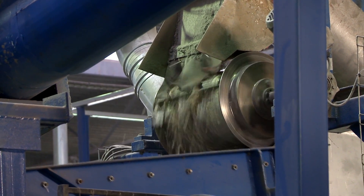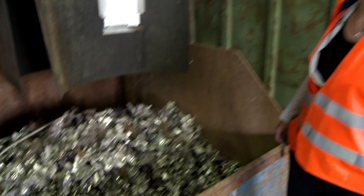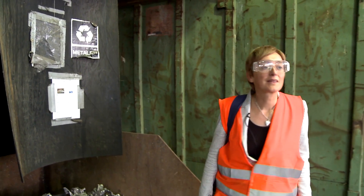And basically, the products that leave this facility are aluminium, which we can sell, copper, and plastic. The plastic is treated at one of our subsidiaries somewhere in the Netherlands.